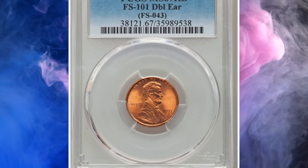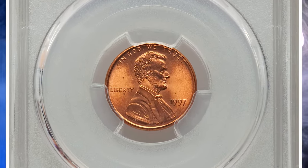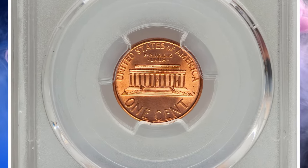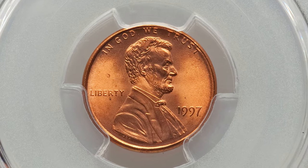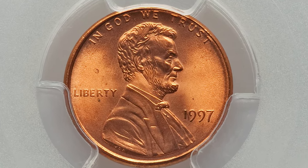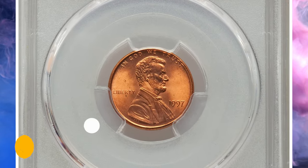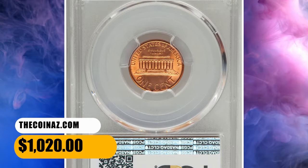However, it has become quite popular among coin collectors due to its distinctive nature and the fact that it's relatively easy to identify once you know what to look for. This pristine red gem featuring immaculate lustrous surfaces with very minor imperfections ended up selling for $1,020.